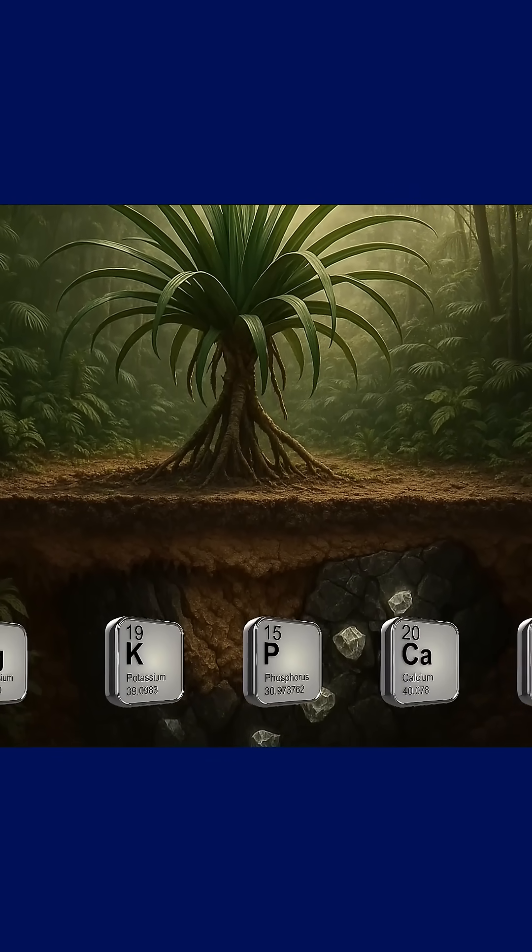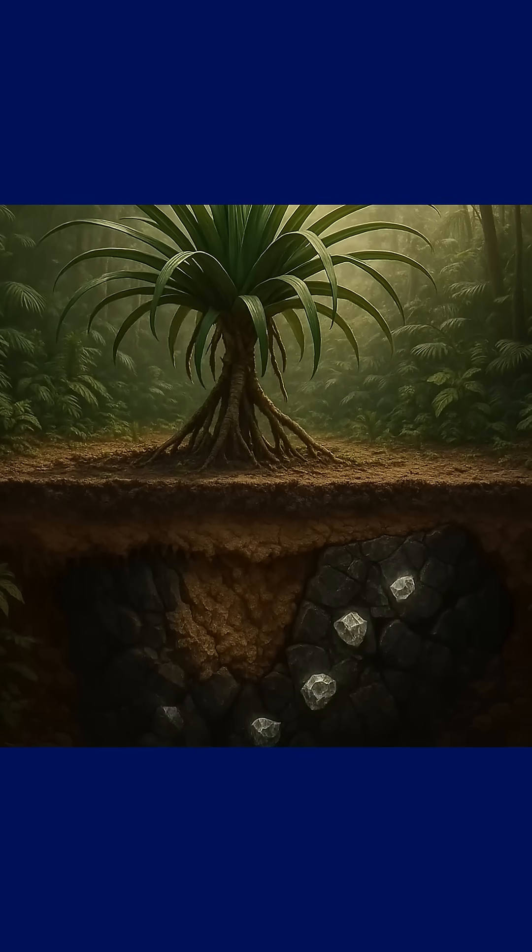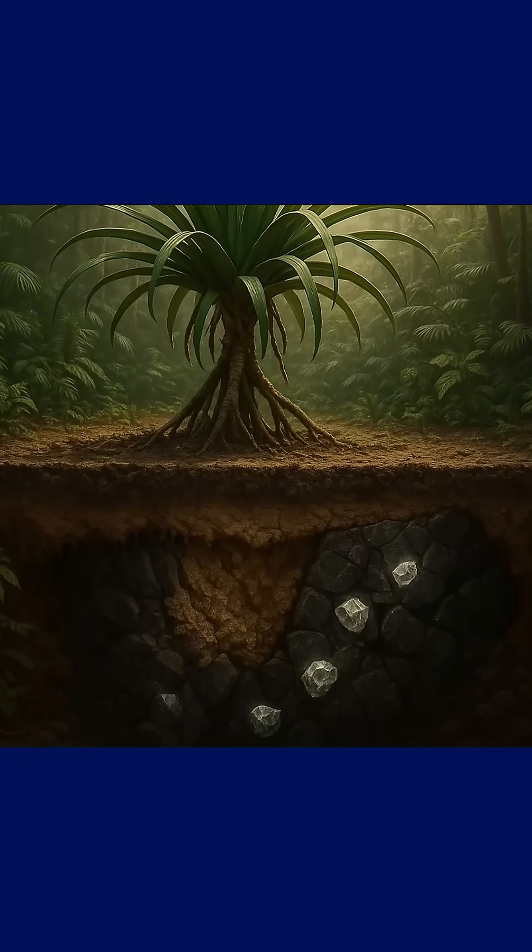It doesn't just tolerate those elements — it depends on them. In ordinary soil, it simply won't grow.